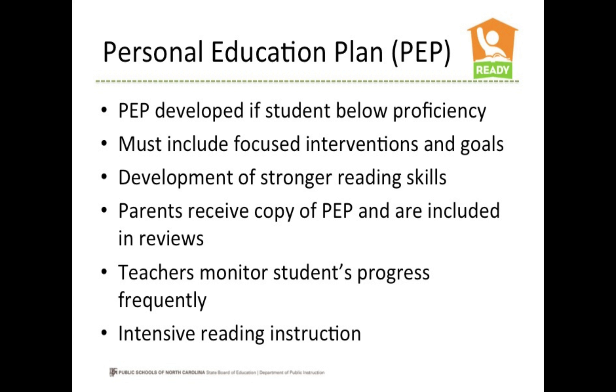If assessments, performance on classroom assignments, teacher observation, and other data points indicate that your child is below proficiency, then a Personal Education Plan must be developed. The Personal Education Plan must include focused interventions and goals to help your child develop stronger reading skills. You should receive a copy of the PEP and should always be included when the plan is being reviewed.